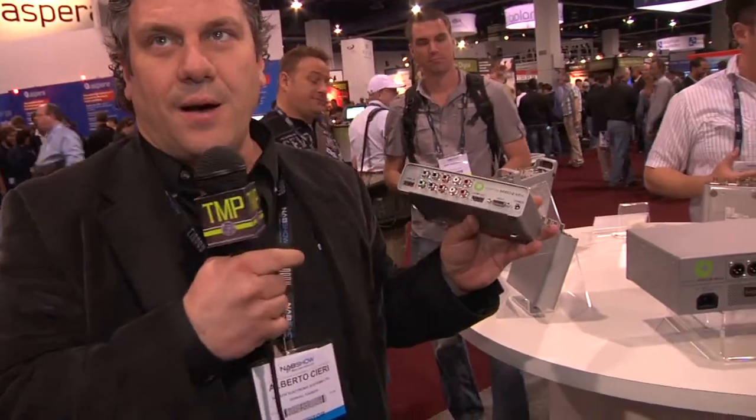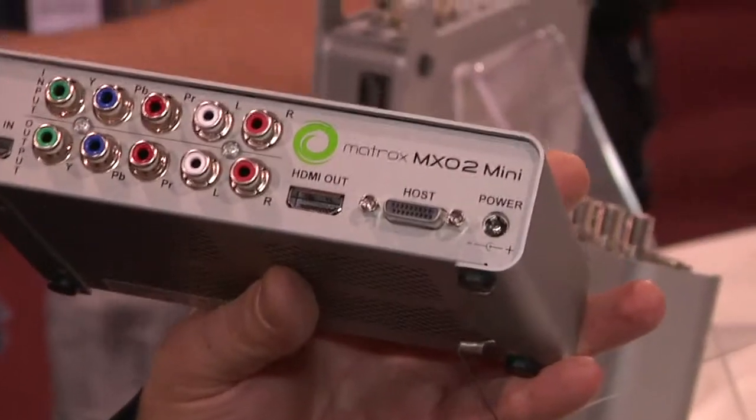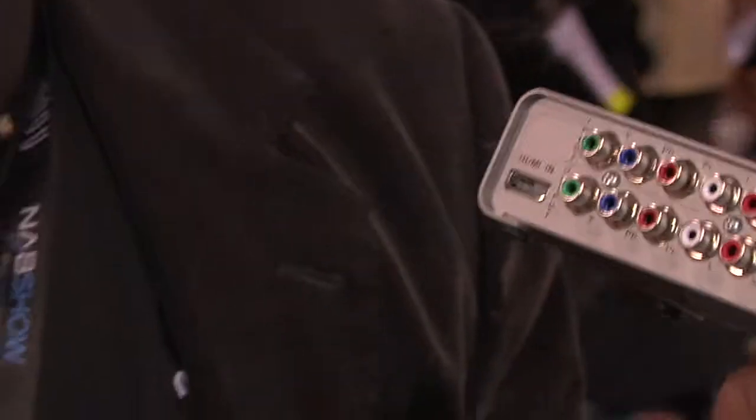It connects to your computer through PCIe — we have a host connector that connects to PCIe. When customers buy the product, they get either an adapter for their desktop, which is a PCIe card, or a connector for their laptop. For an extra hundred dollars you can get both. Customers who want to go portable and easily go back and forth between their desktop or laptop can get both adapters for $549. It's a very flexible, light, easy to carry around, and very reliable solution.